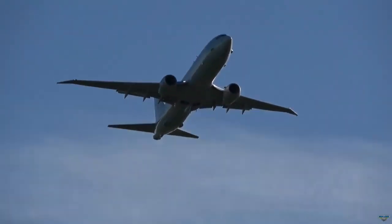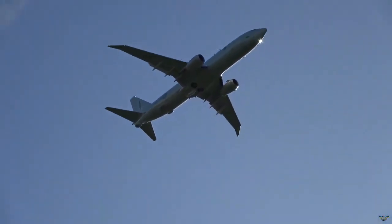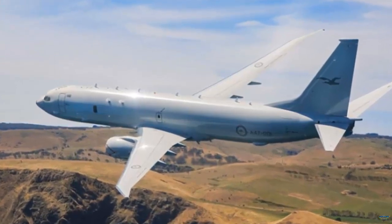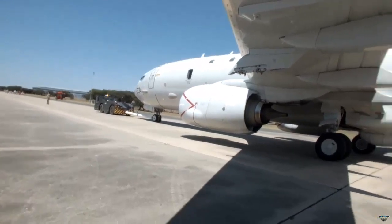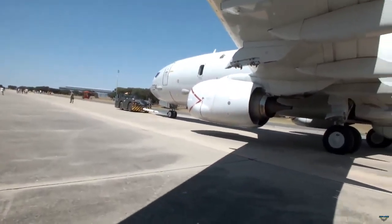Technical specifications of the P-8A Poseidon: maximum speed 907 kilometers per hour, cruising speed 815 kilometers per hour, combat radius 2,222 kilometers, range 8,300 kilometers, service ceiling 41,000 feet.